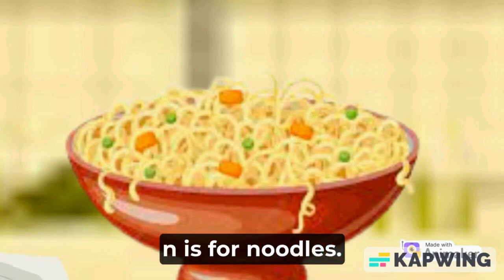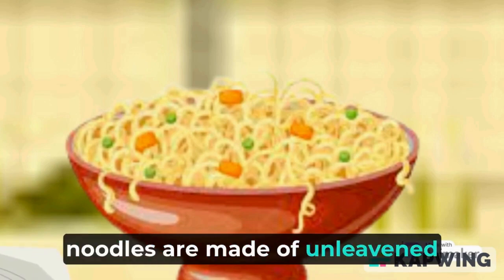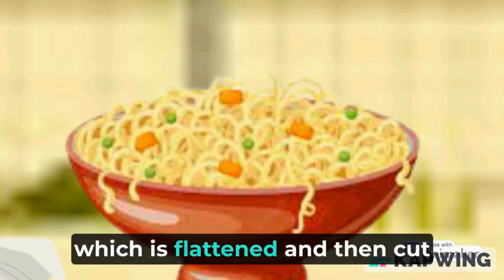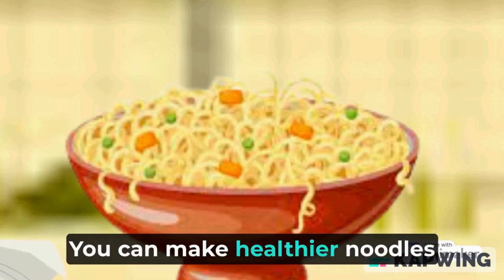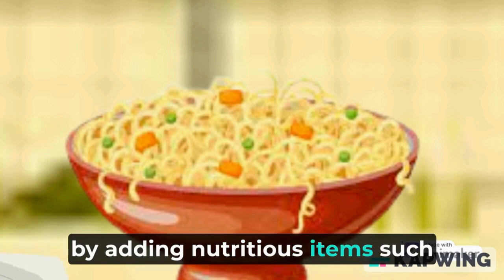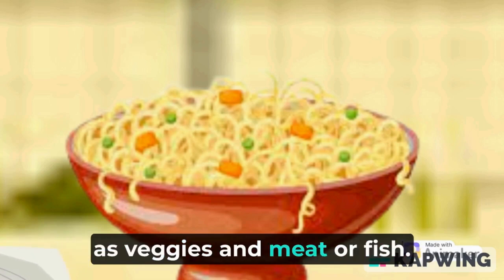N is for noodles. Noodles are made of unleavened wheat dough which is flattened and then cut into long strips or strings. You can make healthier noodles by adding nutritious items such as veggies and meat or fish.